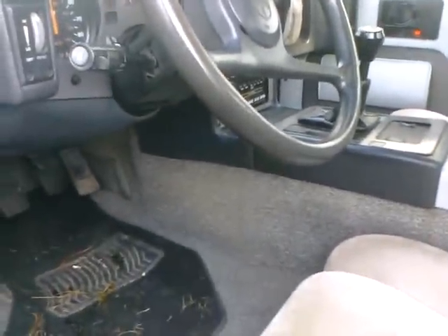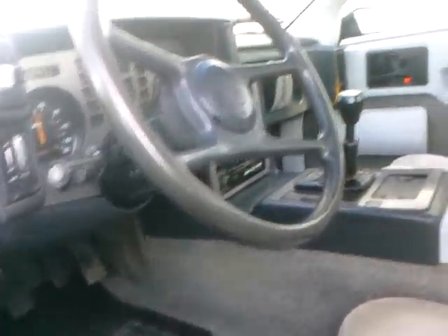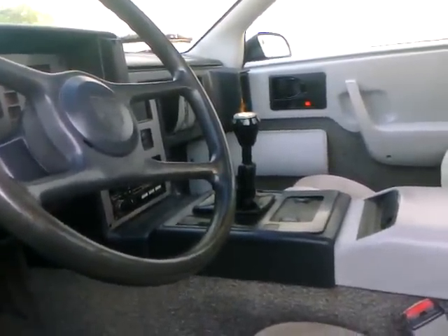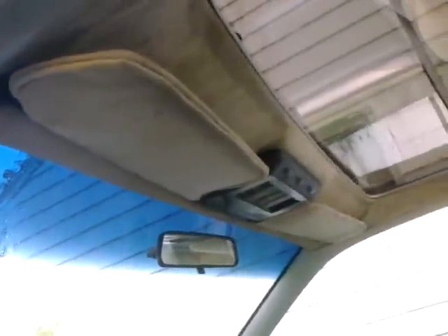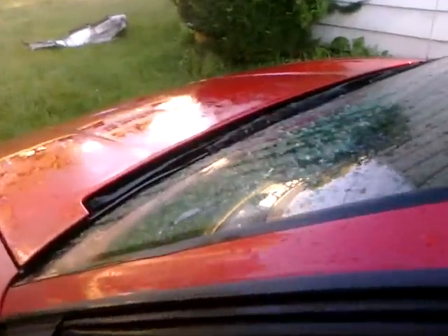It's got tilt, cruise, everything but air, and the five-speed of course. That is a massive shifter for this little of a car, so it's going to make for some slow shifts unless I get a short throw shifter. It's also got the overhead console with the lights, and the headliner is sagging.